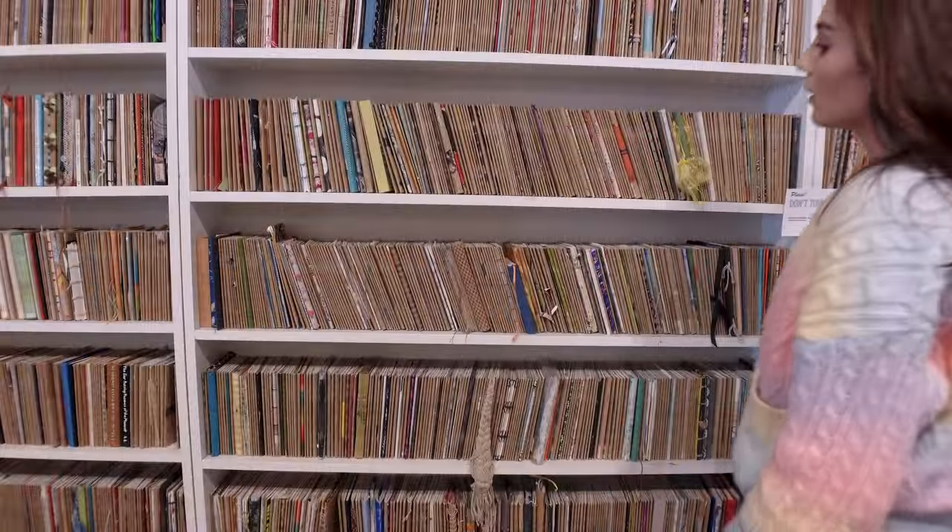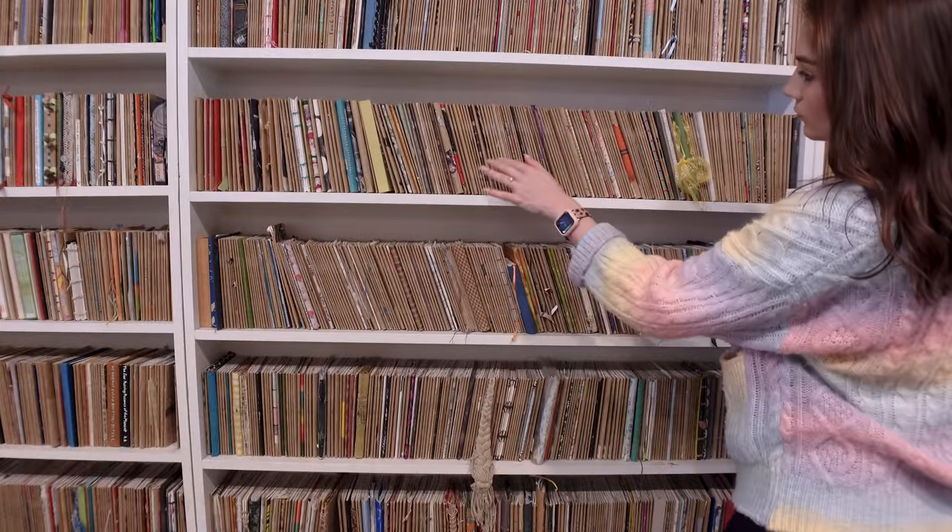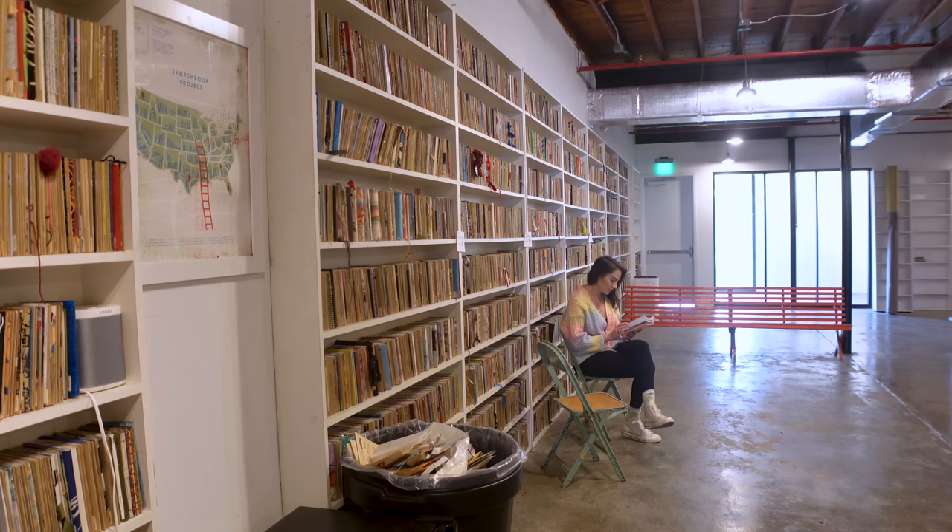My name is Steven Peterman, and we are in the Sketchbook Project, also known as Brooklyn Art Library. We are a 501(c)(3) nonprofit that basically allows anyone to participate in art and teaches people to be creative. Anyone can be a part of the project. You can sign up on our website or in person and get a blank book, then you fill it up and mail it back to us, and it becomes part of the library here. We have over 30,000 sketchbooks in the collection.